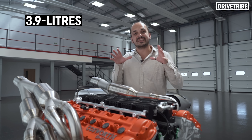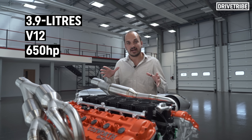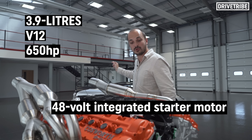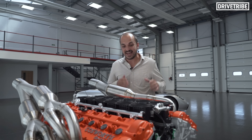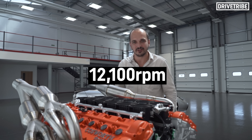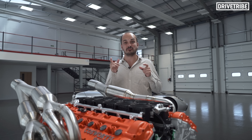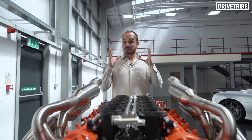It's 3.9 litres of naturally aspirated V12, producing 650 horsepower — and that's actually added to by an integrated 48-volt starter motor and also ram air induction via the roof scoop, which takes it up to about 700 horsepower. The headline figure on the car though is a rev limit of 12,100 rpm. That's by far a new record for a road car, actually taking over from one of Gordon Murray's past projects, the Light Car Company Rocket.